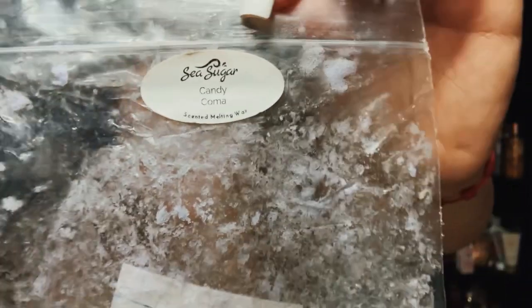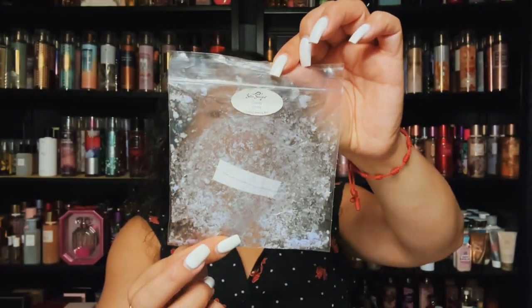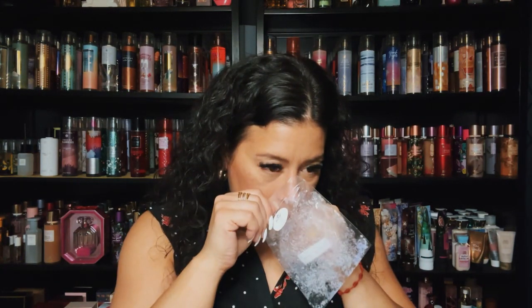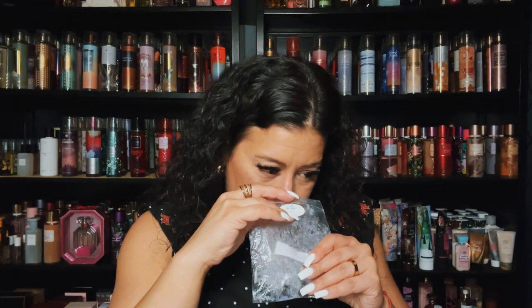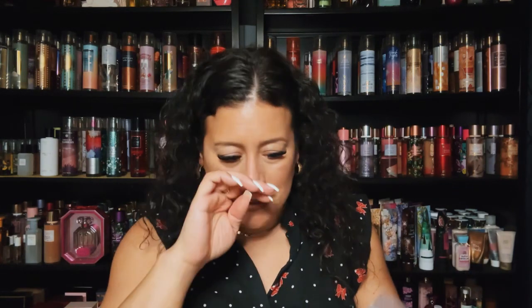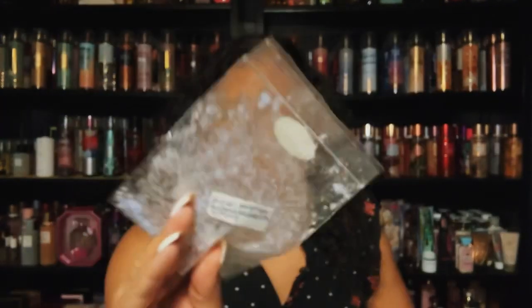This is from Sea Sugar — Candy Coma, it was a soufflé. Lavender, pink sugar crystals, boardwalk marshmallow clouds, vanilla bean noel, and cotton candy frosting. Very, very pretty lavender blend. I got this from my friend Lisa. I think it's kind of hard to order from Sea Sugar but maybe one day I'll be able to place an order.